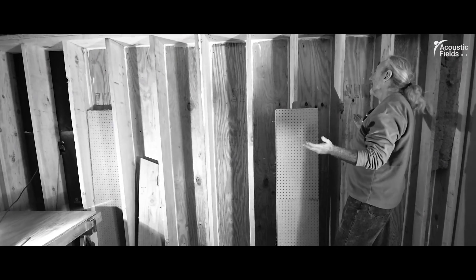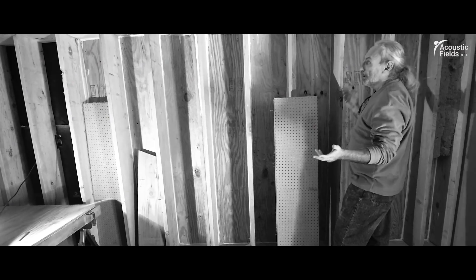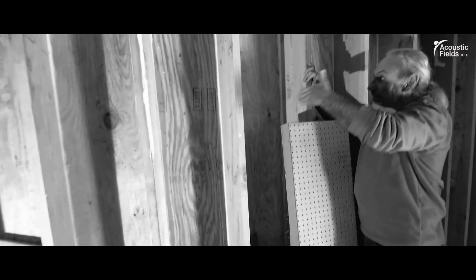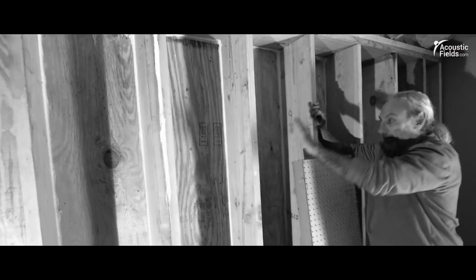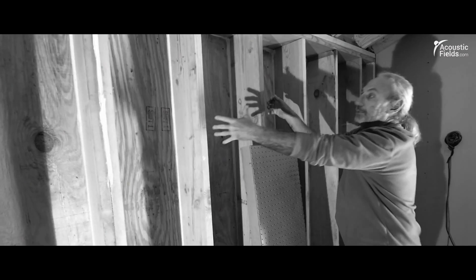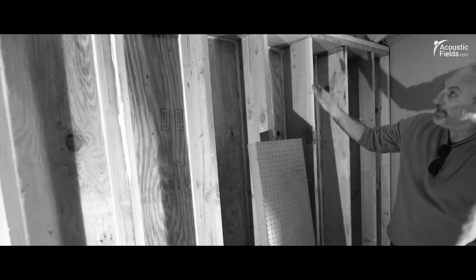We've got our wall framed and everybody's always curious about how you get diaphragmatic absorption in your wall. Well, look at this. This is a cabinet — sides, back, we'll put a front on it. If you pull this out and set it in your room, it would be a cabinet.